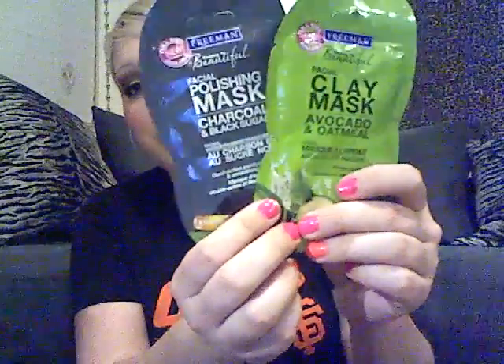Some more favorites are these Freeman masks — I actually went and repurchased both of them about a week ago. I normally pick up different Freeman masks I haven't tried, but I liked these so much I repurchased them. One is the Charcoal and Black Sugar exfoliating mask, which really does exfoliate your skin. The other is the Avocado and Oatmeal, which I've gotten tons of times. These are great for beauty nights when you want to sit back and pamper yourself — they go on, dry, and harden. Definitely on my July and August favorites list.